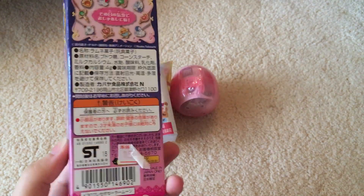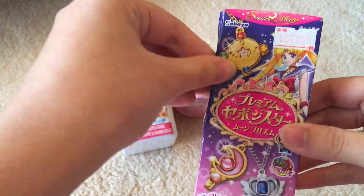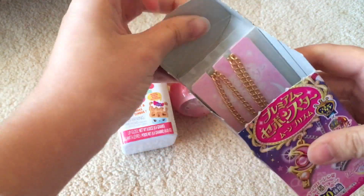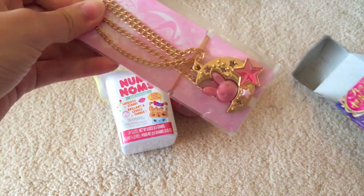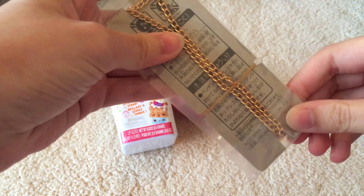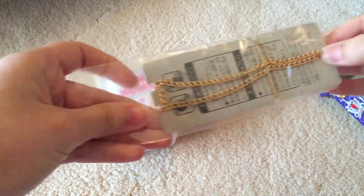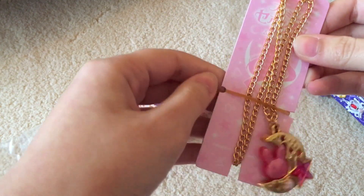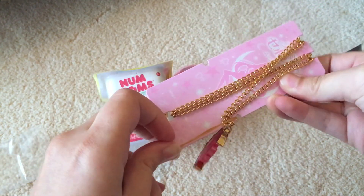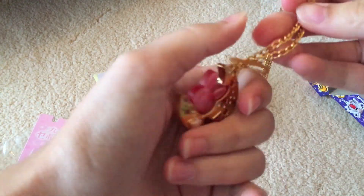This Sailor Moon one is a keychain or a necklace. I opened one of these while I was in Japan if you guys want to check that out as well. Let's open it up and see what I got — oh, this one is so cute! Is this Chibiusa? I think maybe — oh my gosh, this is so cute, I love these, and you could wear these as well, which is quite nice.